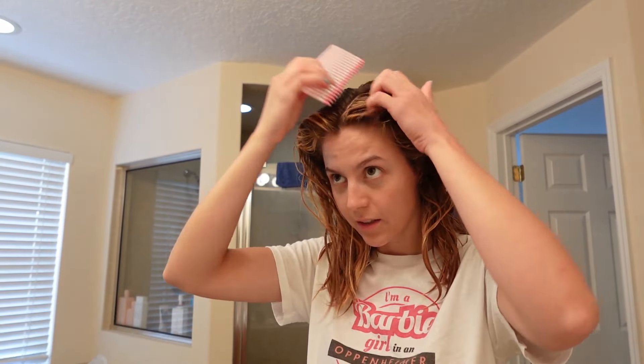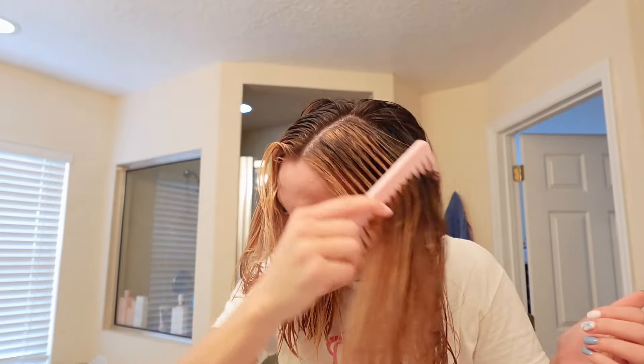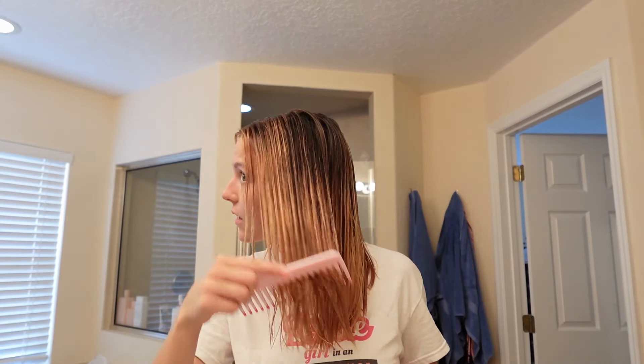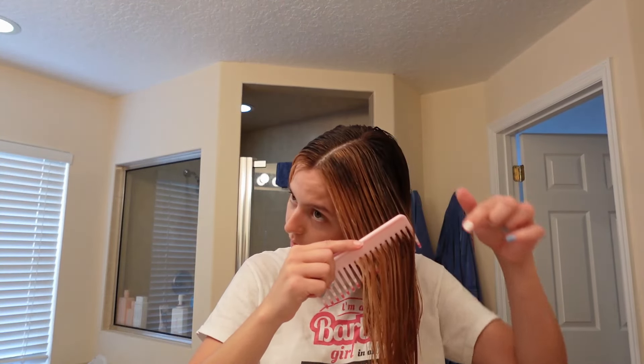We're just going to leave this. I need to wash my hands. I just washed my hair. Oh no! Look how bad that looks! Hopefully we can fix that. Oof, that is so bad. Oh man, I did not see that spot right there.